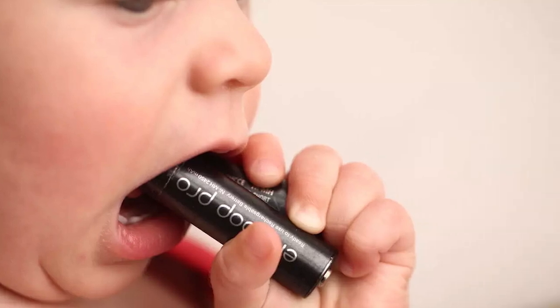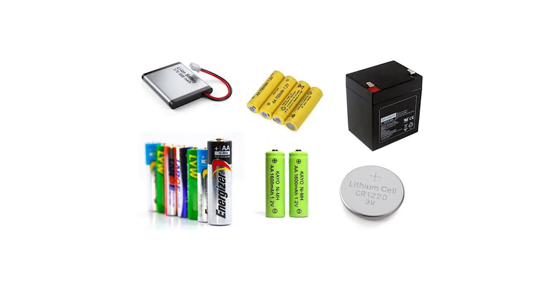We've become accustomed to the convenience and inconvenience of rechargeable batteries as they feature so often in our daily lives. And here are tips as to how to extend their working lives.